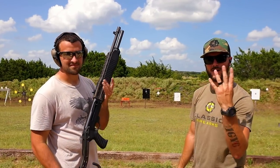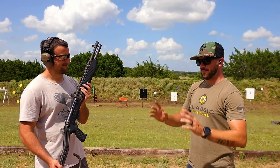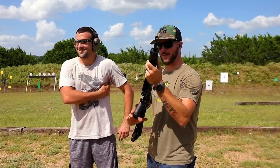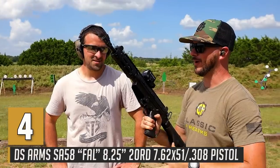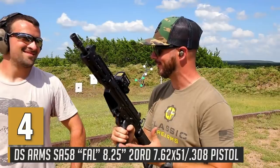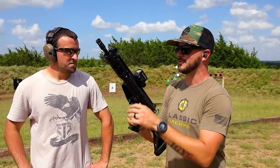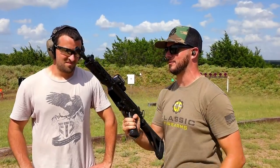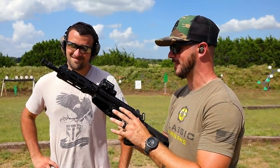Number four is something a little spicy — small and chambered in way too big of a caliber to be that short. We've got just a little 8-inch barrel shooting .308 on this baby FAL — Fusil Automatique Léger. Even though it's not really a full FAL because it doesn't have that fun third position, DS Arms does make an awesome clone. We went all out on this SA-58 — Picatinny dust cover, M-Lock rail up front. This thing is sweet.